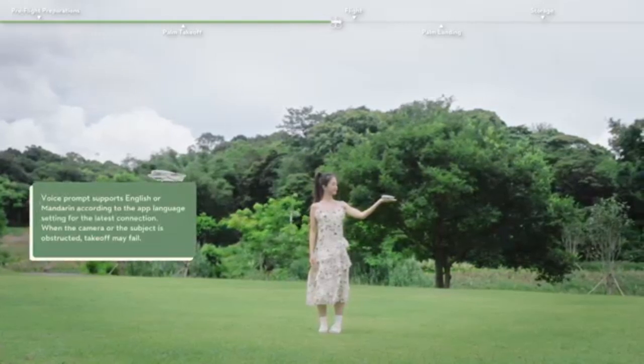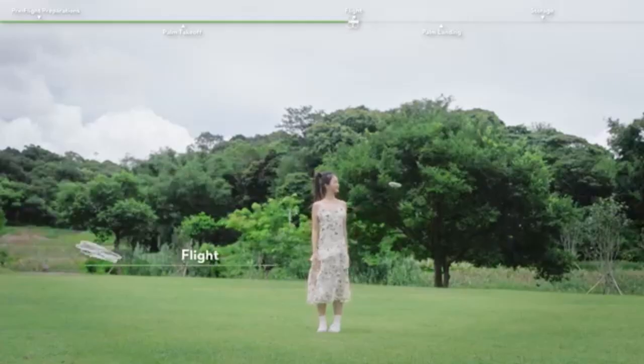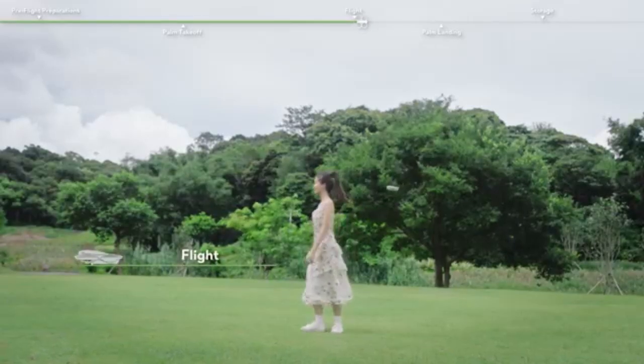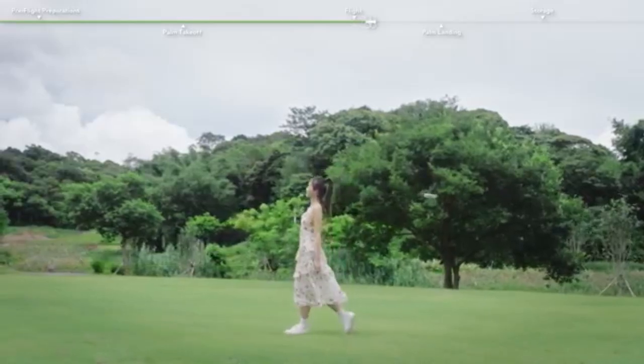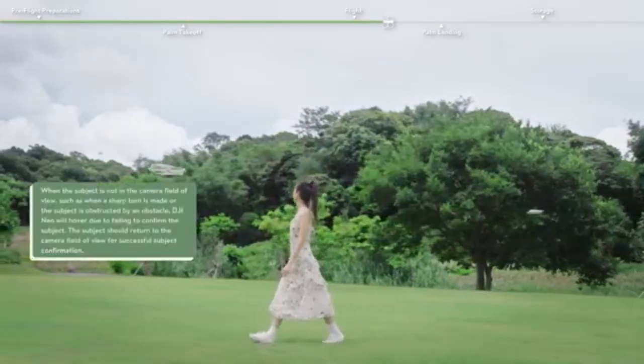Overall, the DJI Neo combines lightweight design, cutting-edge features, and ease of use into a reliable package. With its advanced camera, portability, and intelligent flight modes, it is an excellent choice for beginners, hobbyists, and content creators alike.